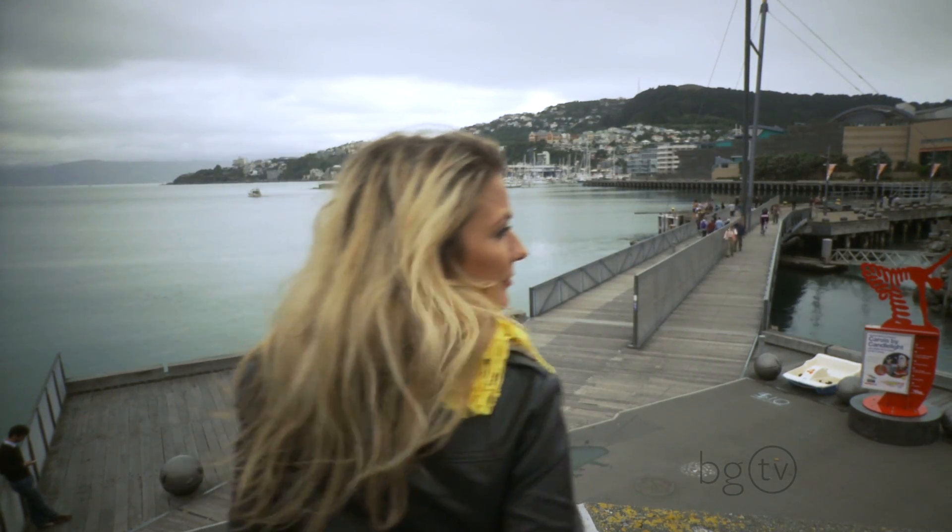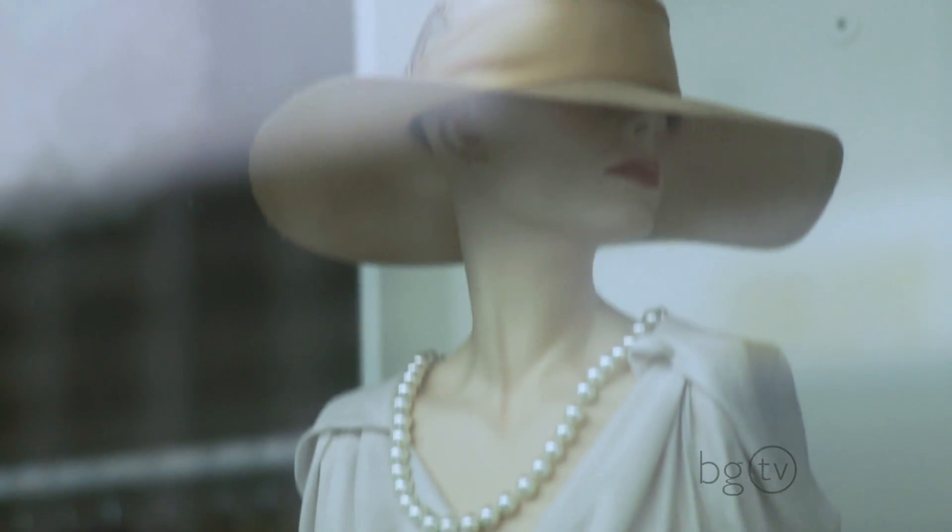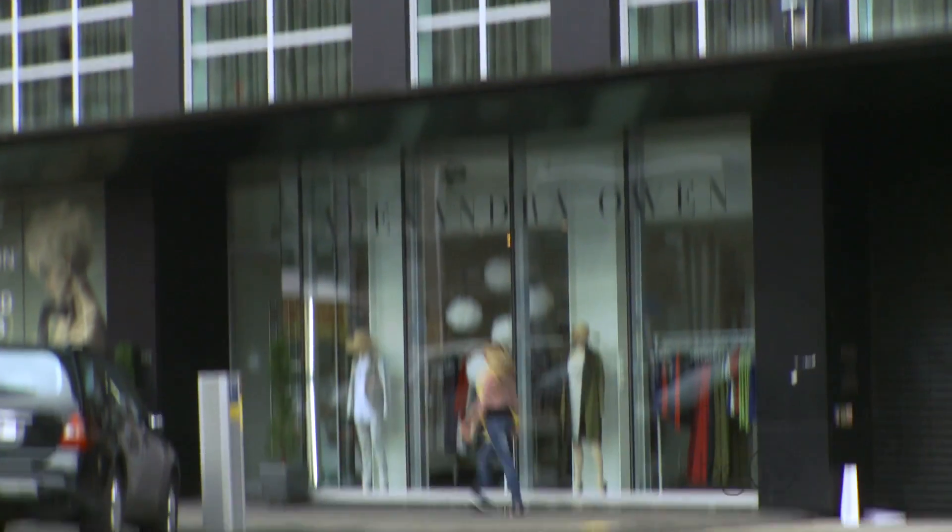My first stop is on Wakefield Street, a bit of retail to get me started. Alexandra Owen is an up-and-coming designer whose clothes I couldn't wait to try on.